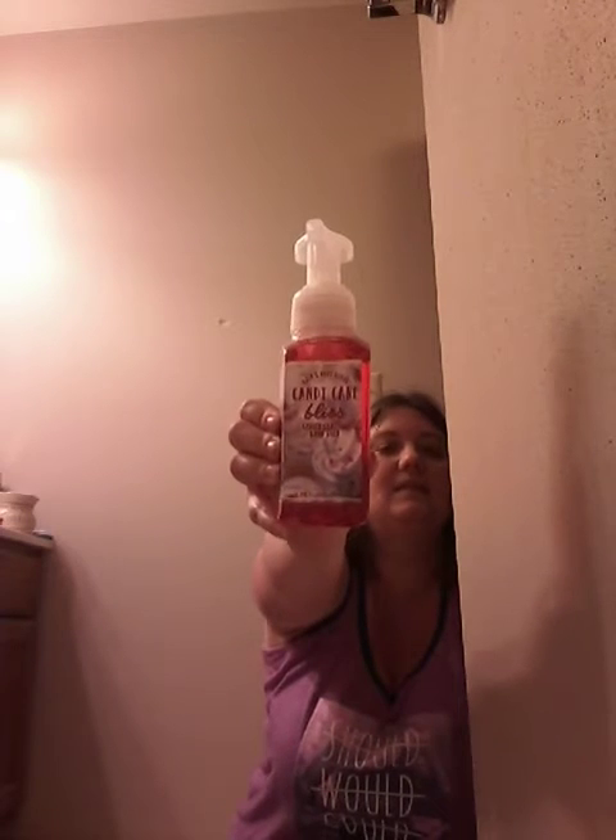I have three Vanilla Bean Noel — I wish I would have got more because I really liked this scent last year; it smelled really, really cookie-like. Then I have one Candy Cane Bliss. I hope it comes back because I really liked it — I just didn't stock up, and by the time I tried, it was completely sold out. That's why I say don't snooze and lose: if you don't grab it when you see it, you may not be able to get it.